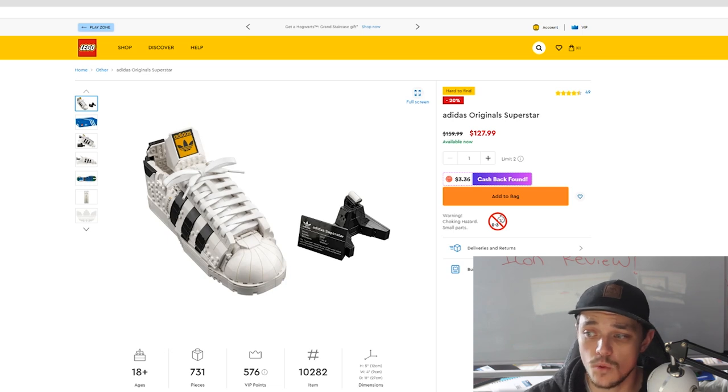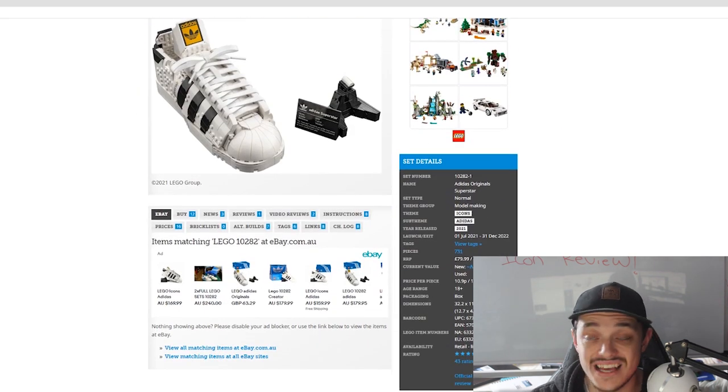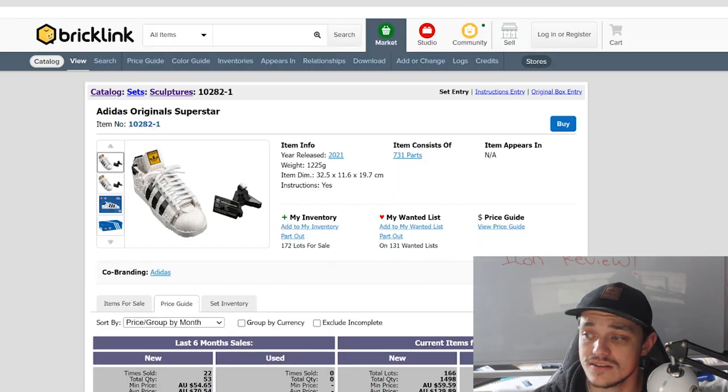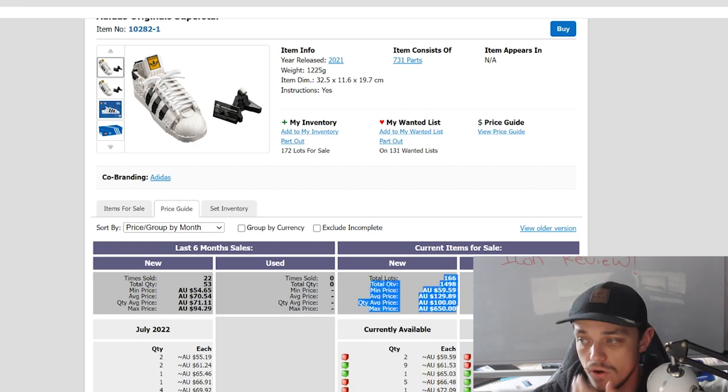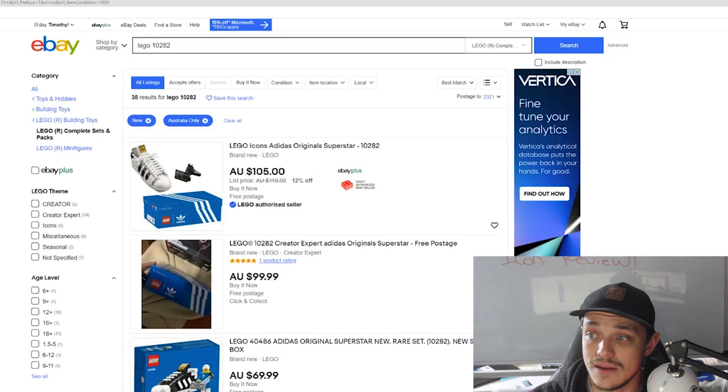The Adidas Original Superstars — set number 10282, 731 pieces. In Australia it retails for $160, the US for $80, and the UK for £80. It came out July last year and is retiring at the end of this year — about a year and a half shelf life. It has no minifigures.